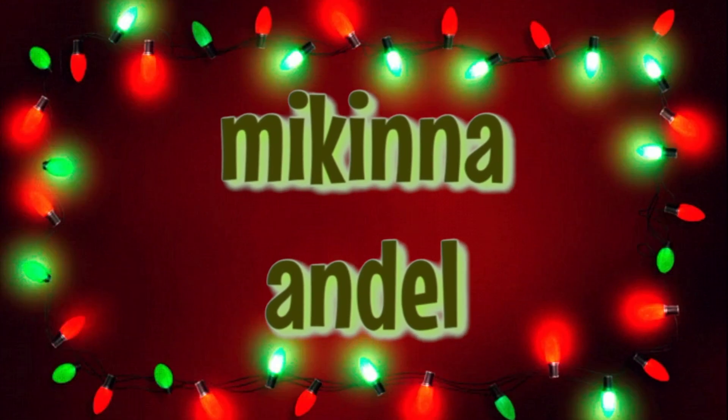Hey guys, it's McKenna, and today I'm going to be showing you what I got for Christmas. I have filmed this video every year that I've had my YouTube channel. I think this is like my seventh or eighth time filming this video, and I love doing it every year. I love watching everyone else's every year.